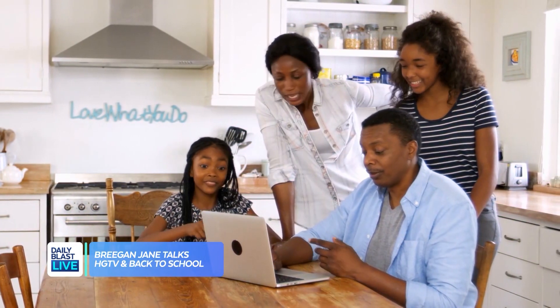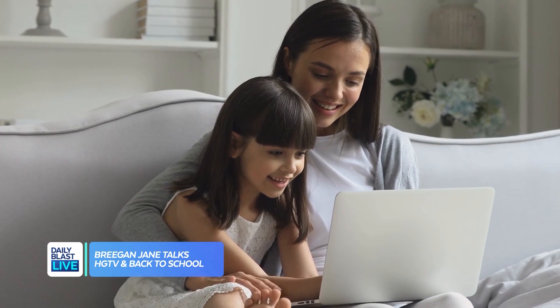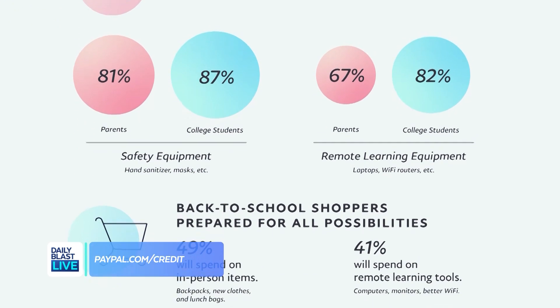A lot of us are spending way more time at home right now, so redecorating and fixing up the house has been everyone's thing to do. What's been the go-to summer makeover people are pulling off at home? I think every parent right now is getting ready for back to school. We're seeing people preparing for both traditional and non-traditional learning environments — a lot of purchases in the furnishing space, bookshelves — and people really caring about that home environment. PayPal actually did a recent study of K-12 and college students, and we're seeing people spending more money preparing for both scenarios.